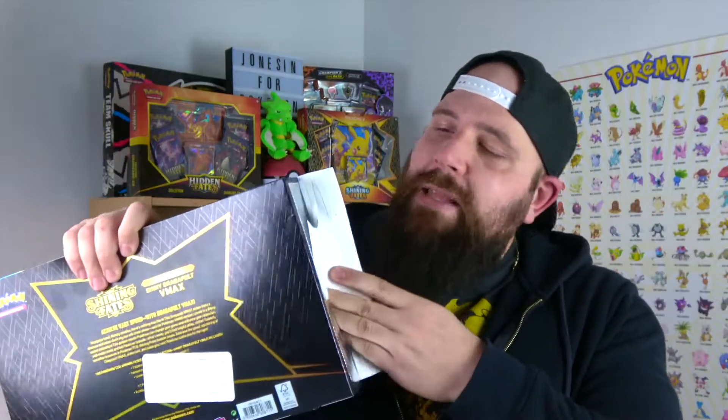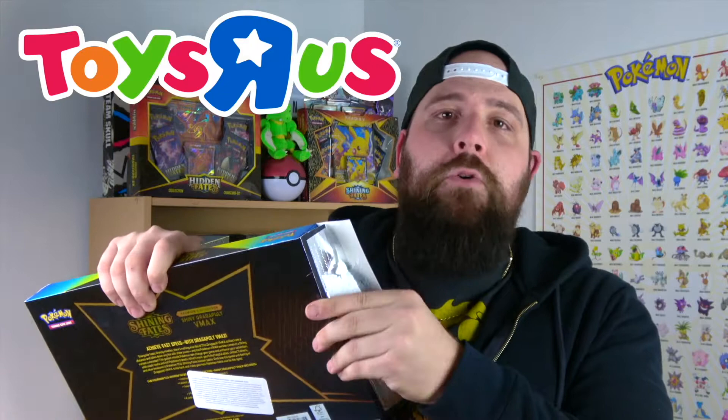I got this box at Toys R Us as well, just like the Crobat box. My local Toys R Us is limiting two total Pokemon products per customer, which has actually helped over time — keeping more stock in the store longer and giving more people a chance of actually finding Pokemon products, which right now, as everyone knows, is pretty much a very hard task to do.